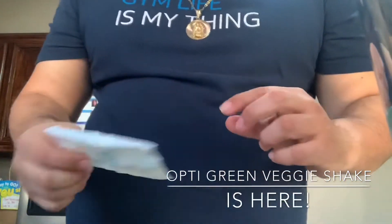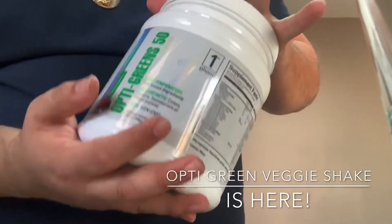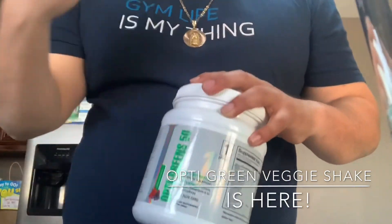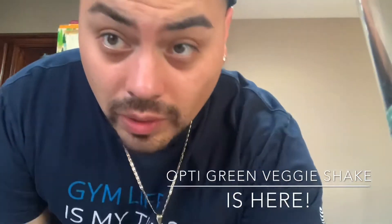I have another video about Opti Greens if you don't like vegetables. In eight ounces of water, put two scoops — 68 calories — and when you hit the gym you feel a little bit better, you can lift more. Click on my link below and order it, you'll be all right.